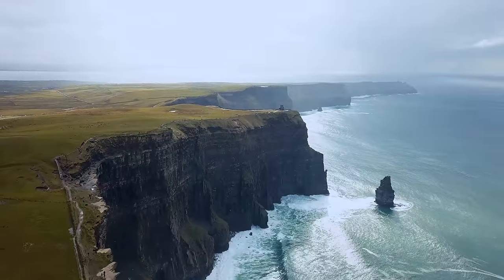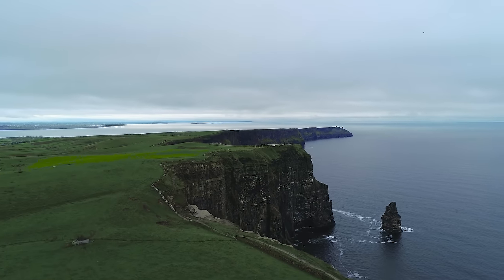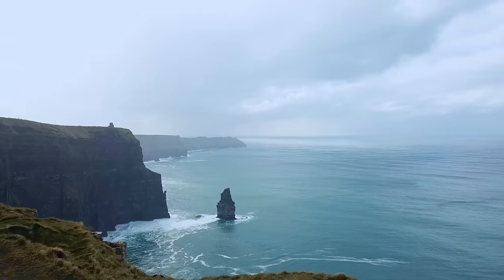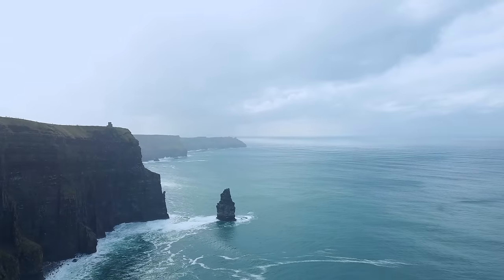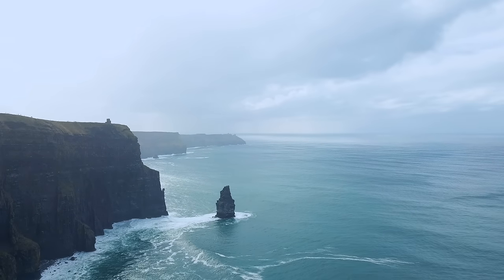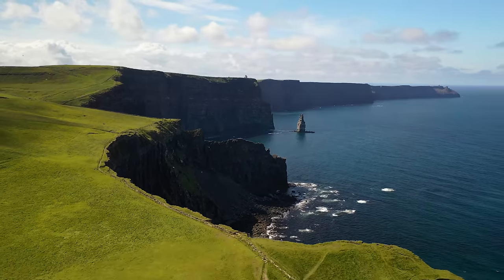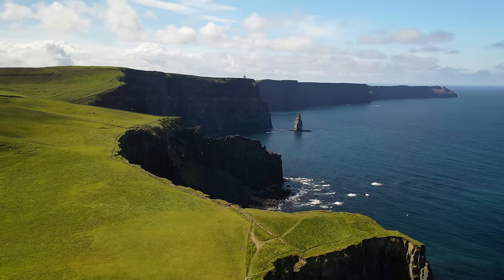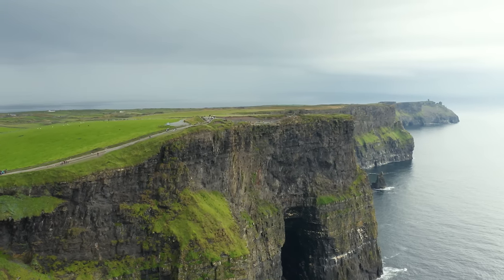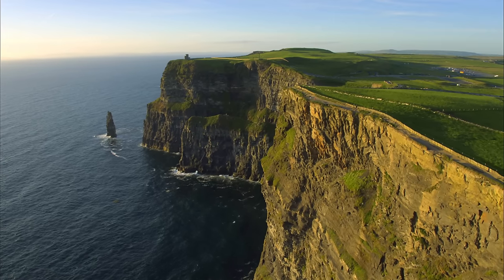The Cliffs of Moher is a breathtaking natural wonder located on the west coast of Ireland and one of the most popular tourist attractions in the country. The cliffs are a stunning example of the raw beauty of nature, and their rich history and cultural significance make them a must-see destination. The cliffs were formed over 300 million years ago during the Carboniferous period, and they are composed of layers of shale, sandstone, and limestone. Visitors can explore the various rock formations and see evidence of millions of years of geological activity.